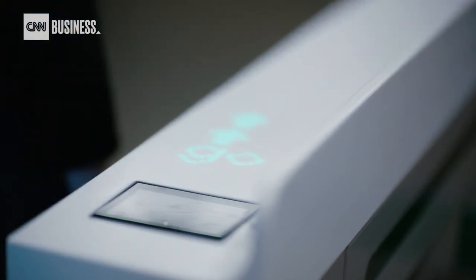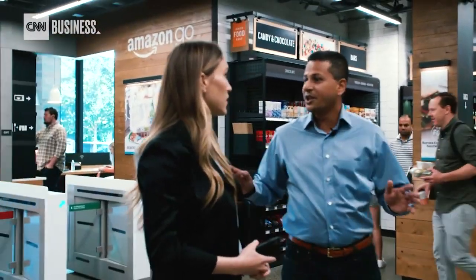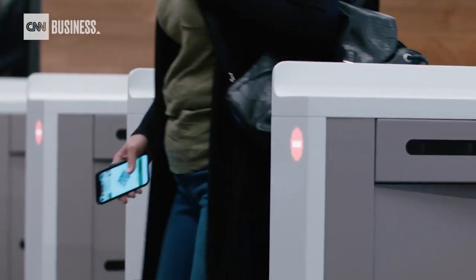Welcome, swipe in here. Amazon Go is the ultimate grab-and-go shopping experience. You literally grab it off the shelves and go. You use the app to enter the store. Once you're in, you can put the phone away. And you shop the rest of the store just like you would any other store, with one key difference. When you're done, you can just walk out. It's simple for customers, but nothing is simple about the technology behind this cashier-less store.